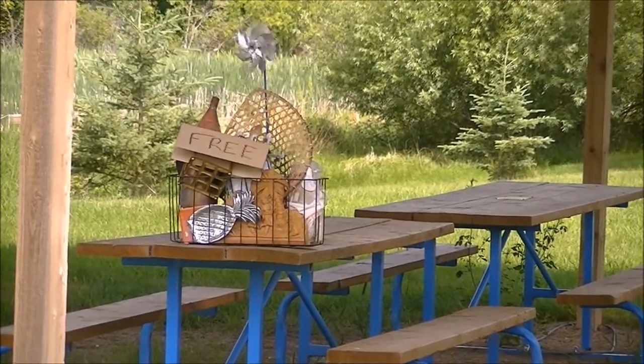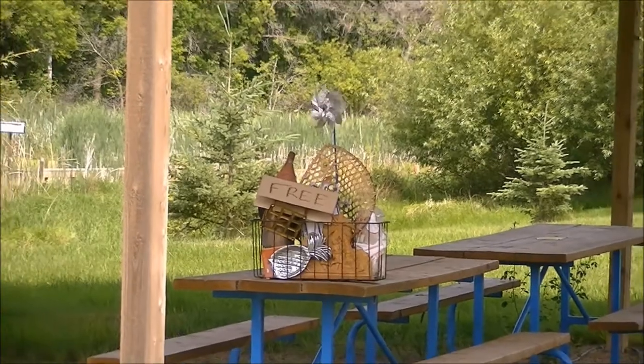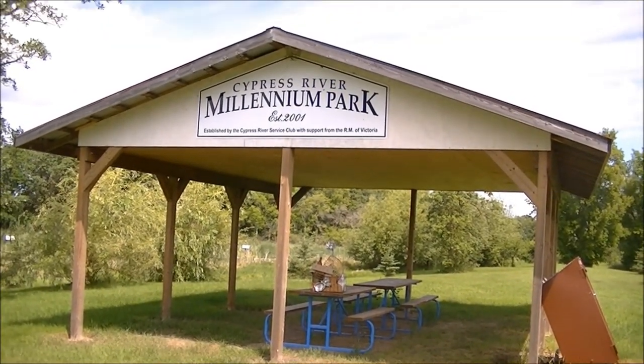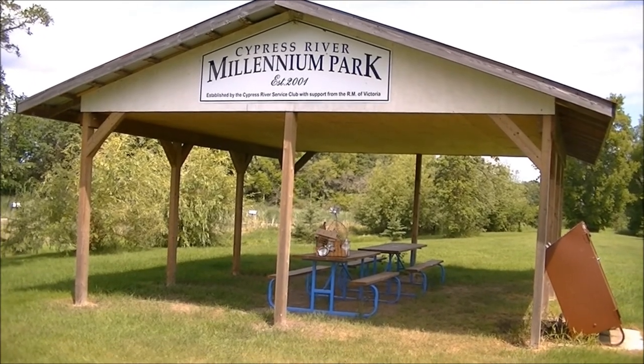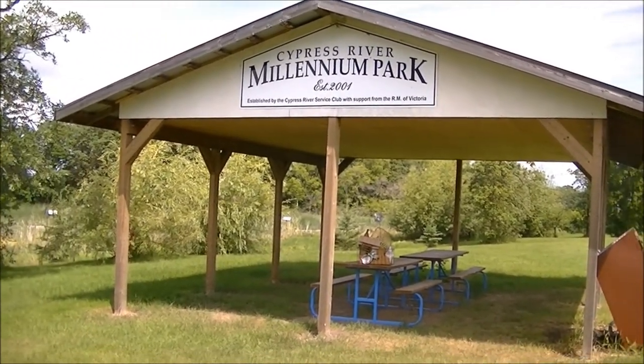So here's where my first installment of Reed's Roadside Freebies, or whatever they are, wound up. And we are at Cypress River Millennium Park, right on highway number two. Give you a little pan around here. Panorama.